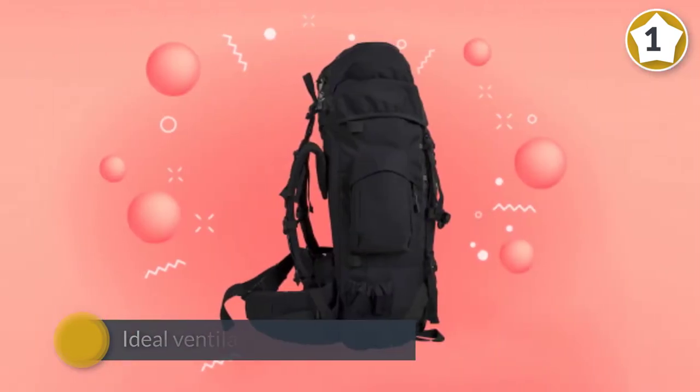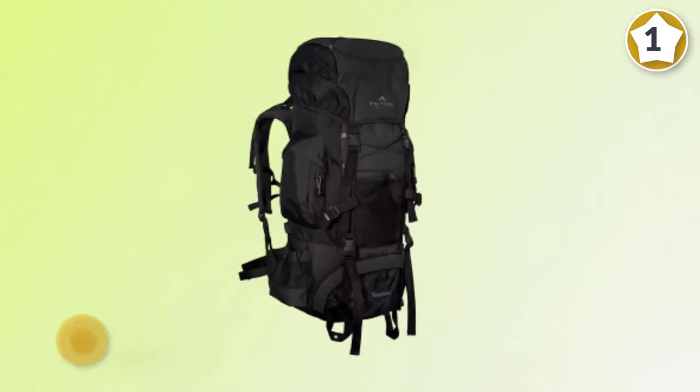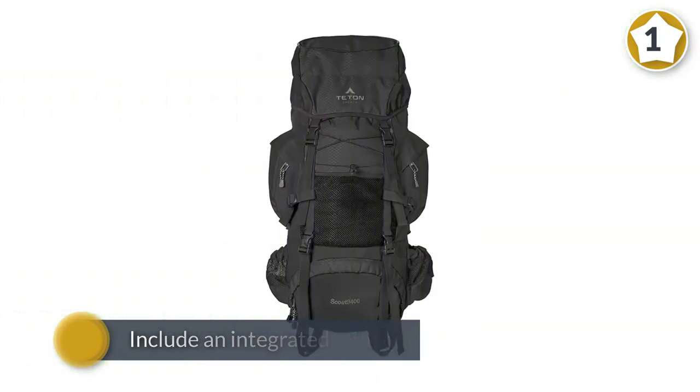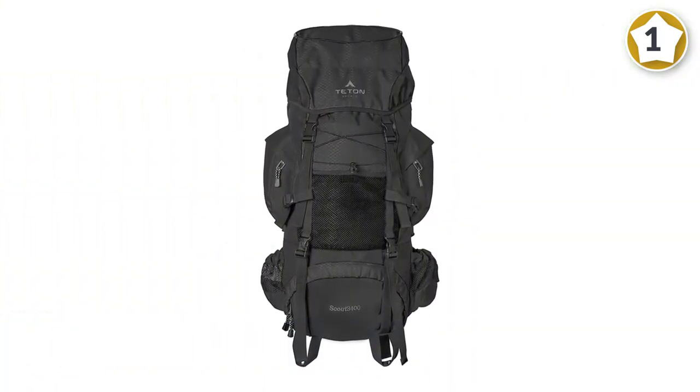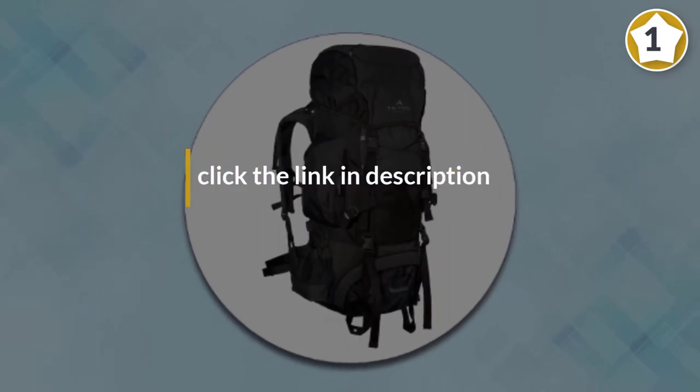The price for the pack is low, which is ideal for those who aren't sure if backpacking is really their thing yet. Colors include black and tan, black and green, and black and orange. Dimensions of the 55-liter pack are 30 by 17 by 12 inches. It's made of 600 denier ripstop nylon and includes an integrated rain fly.